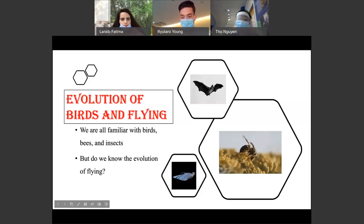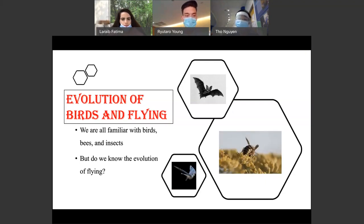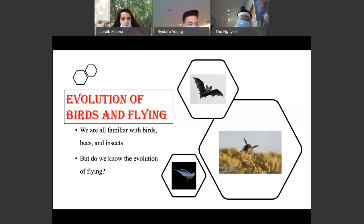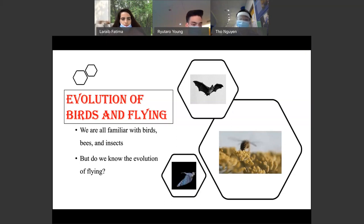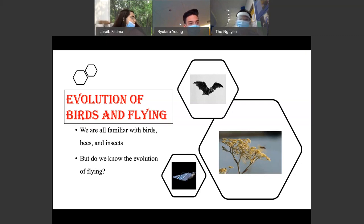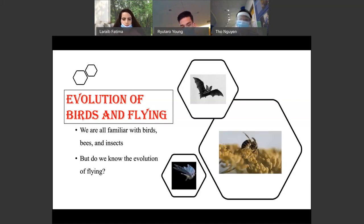So first, it's the evolution of birds in flying. We're all familiar with birds, bees, and insects, but do we really understand the evolution of flying? Bats are also well known for their aerobatics, and the lovers of spectacular prehistoric bees will know about the pterosaur, which are extinct flying reptiles, some of which have a wingspan of 10 meters, like a light aircraft.